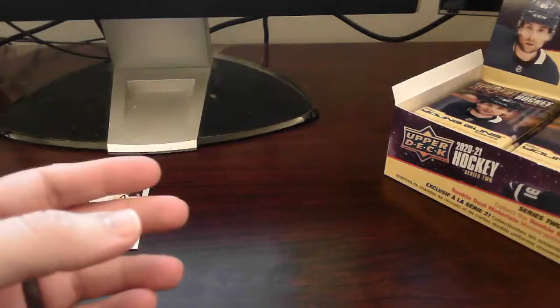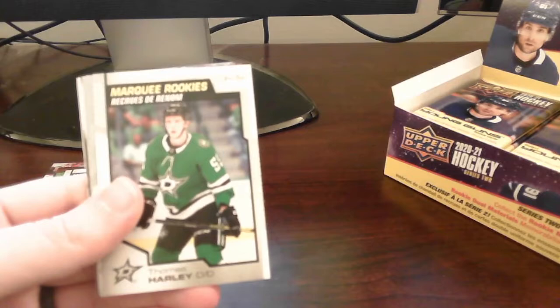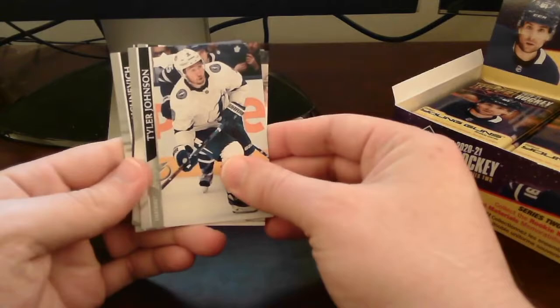Alright, pack number four — we got another peachy card. A Marquee Rookies OPC peachy card here of Thomas Harley. Nice.